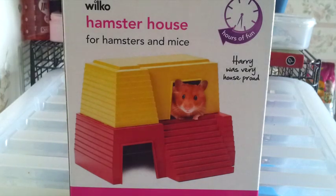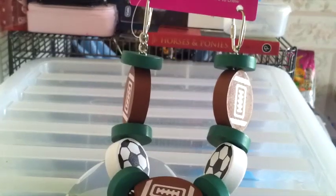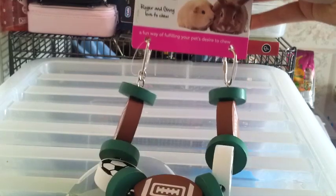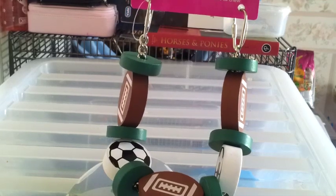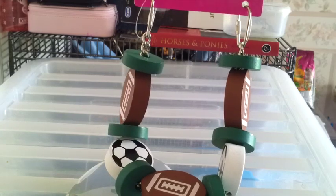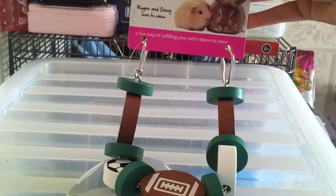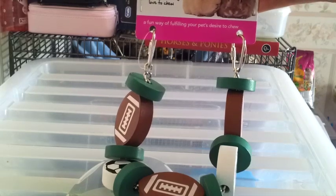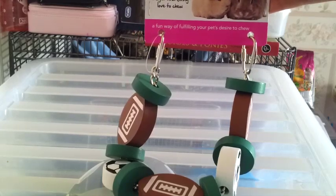The next thing I picked up was the Noor Garland for small animals — the boy one with rugby balls and footballs. I already have the Love Hearts and Flowers one for Humbug, but I thought this would be a nice little decoration in the gerbils' cage and also a great chew toy, because the gerbils are chewing everything like crazy at the moment. This was £3, which I thought was a really good price — I've seen similar things in Pets at Home for £4 or £5.